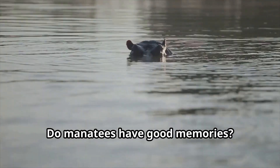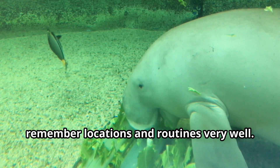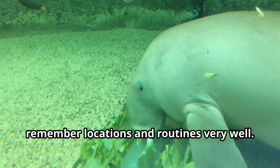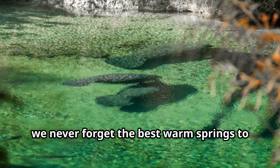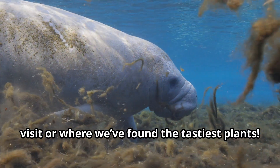Do manatees have good memories? Absolutely. Scientists have found that we can remember locations and routines very well. For example, we never forget the best warm springs to visit or where we found the tastiest plants.